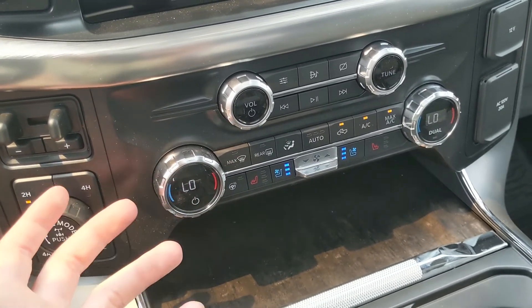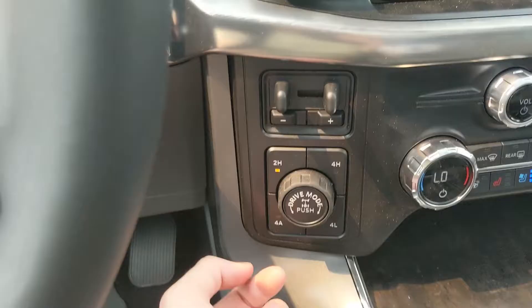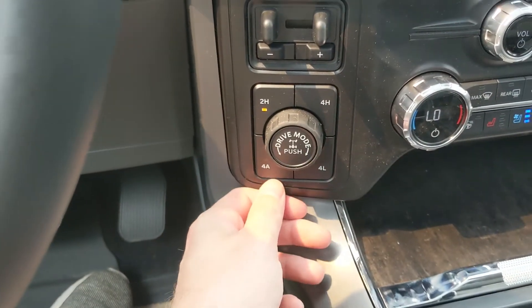To the left of that you have your pro trailer backup controller, trailer brake controller, and four-by-four controls with four-auto and a locking differential, as well as your drive mode selector.